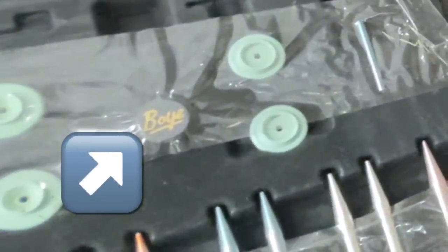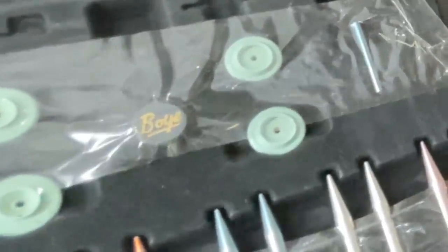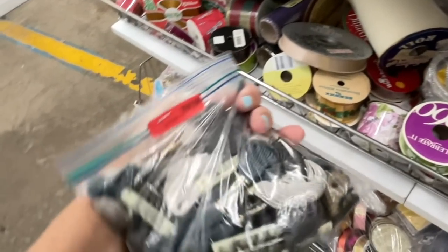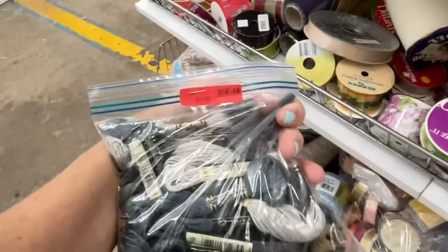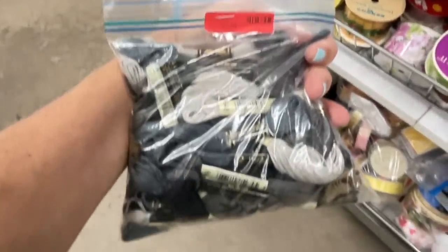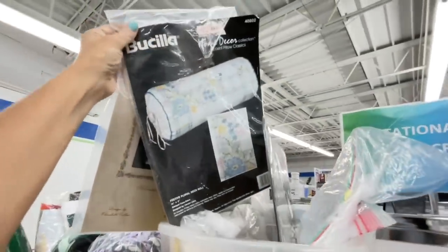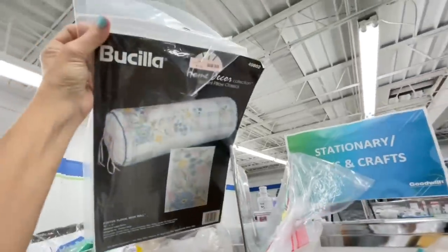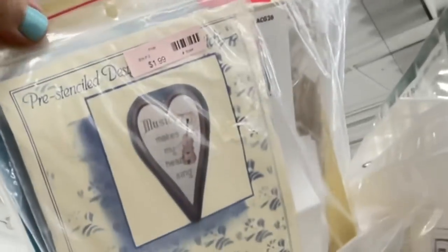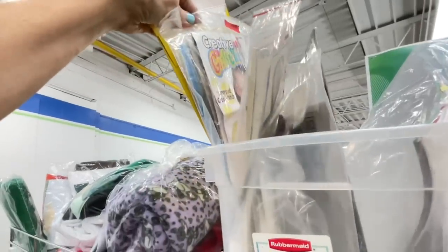Right here is some embroidery floss - there was a bag of it but it wasn't as great a deal as last time so I left it. They wanted a dollar 99 and now that I think about it, it probably was a good deal - sorry! Here was an embroidery pillow kit, one of those round rolly pillows - pretty cute. I think this was cross stitch, it says pre-stenciled something, and it had a really cute violin on it.